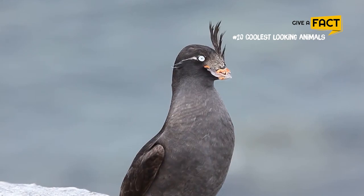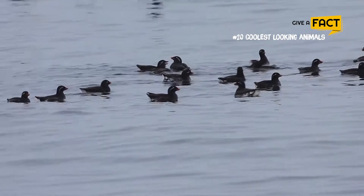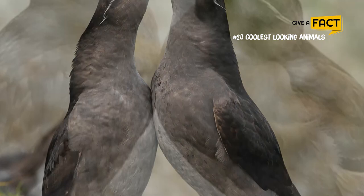5. Crested Auklets. These crested auklets are interesting not only because of their looks but also because of their love life. They would crowd together and snag mates with flashing feather crests, hooting calls, and the scent of tangerines. If a female likes a male's show, she approaches him, and they will both vocalize and stroke each other with their bills to tell each other that there is a mutual interest between them.